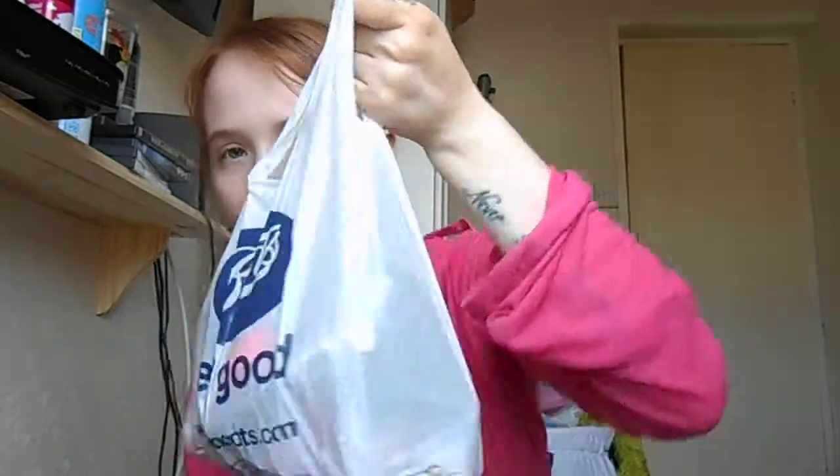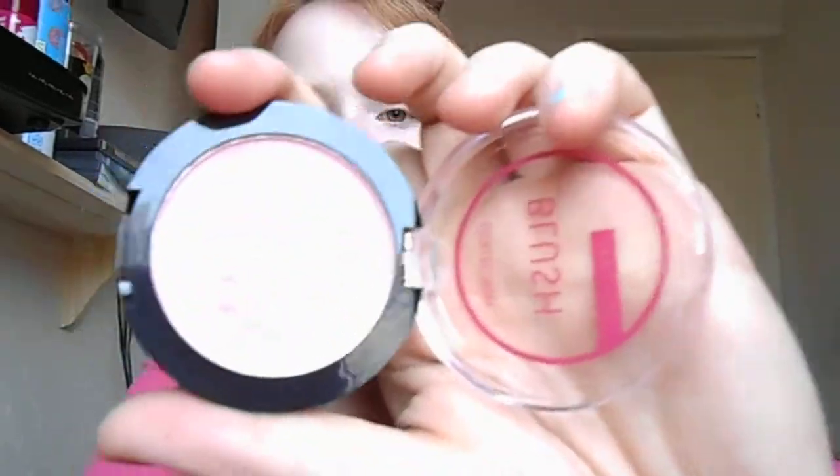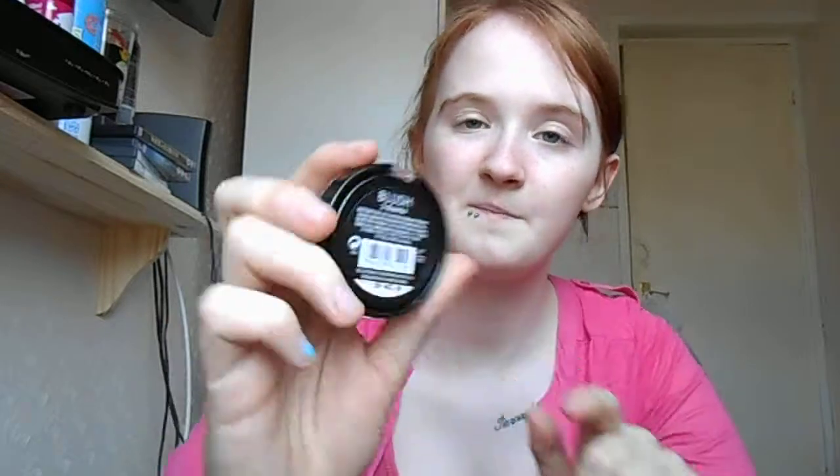Then a bag full of makeup. We've first got two Collection loose powders in the colour Barely Fair — we've got two. Then we've got two blushes. One looks like this — it's by Collection and it's not shocking. The other one is also by Collection and it's called Bashful, number two, and it looks like that.